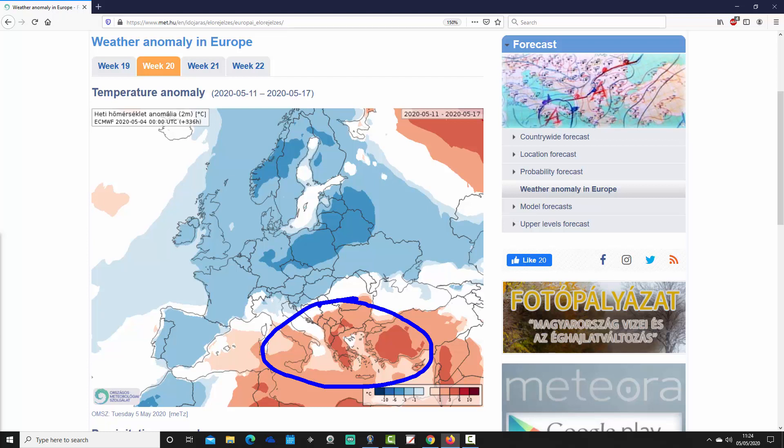Going further northwards, most parts of Europe are actually looking quite significantly cold, particularly in the eastern and central part of Europe. From eastern Germany over towards western Russia, the temperature anomaly goes down to between 3 and 6 degrees below average — very significantly colder than average. Also up across Scandinavia, Sweden and Norway also go 3 to 6 degrees colder than average.